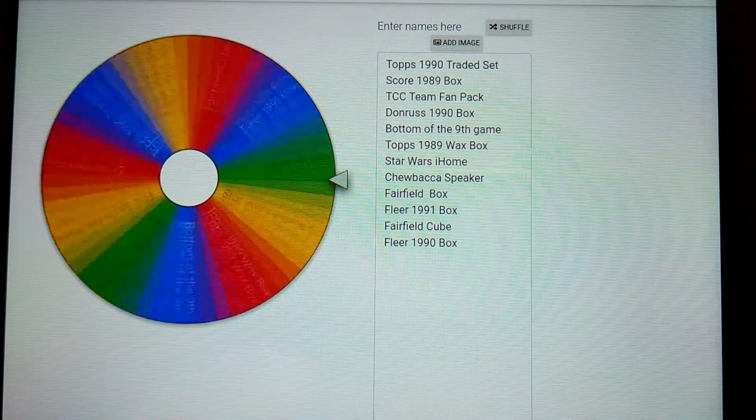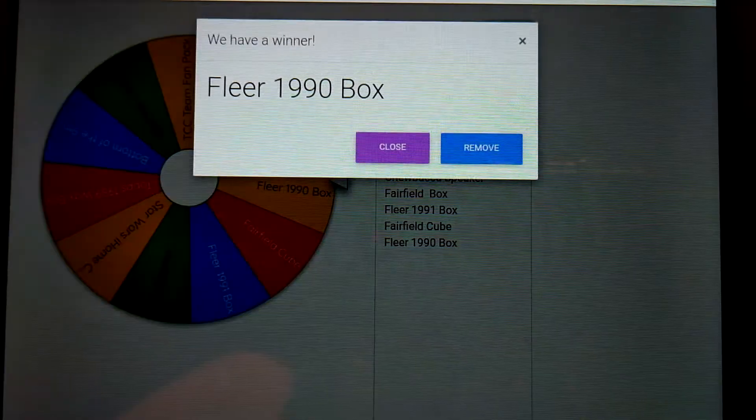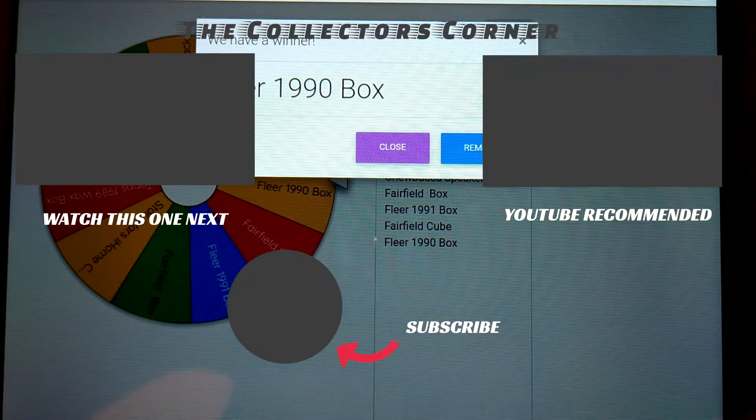The reason I do it this way is I want to give you guys a chance to pick what item you like instead of just having one item that you would have to win. The last prize is a Fleer 1990 box, which is really nice. Like I said, during the week we'll go over each item in more detail so you'll know exactly what's in there.